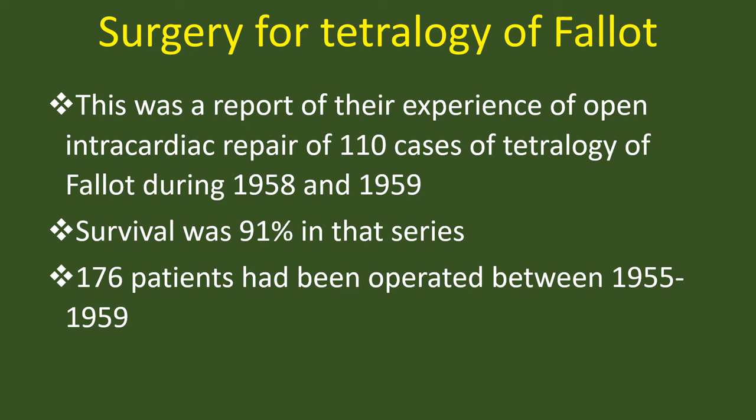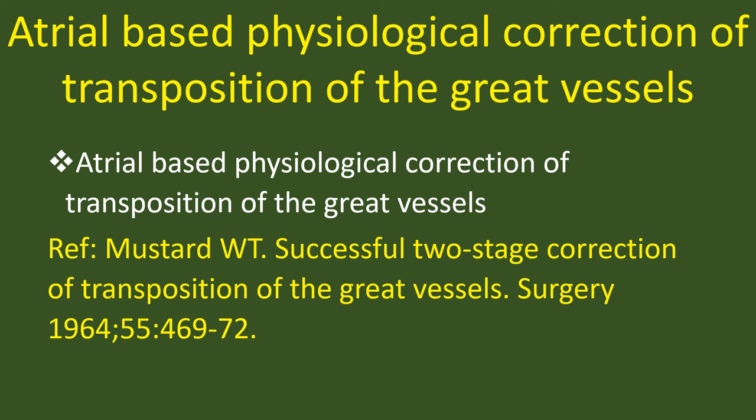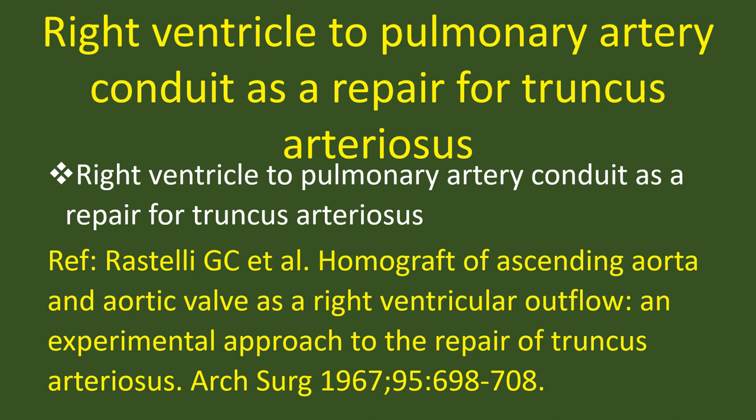Atrial-based physiological correction of transposition of the great vessels — Mustard operation, 1964. Right ventricle to pulmonary artery conduit as a repair for truncus arteriosus — Rastelli, 1967.